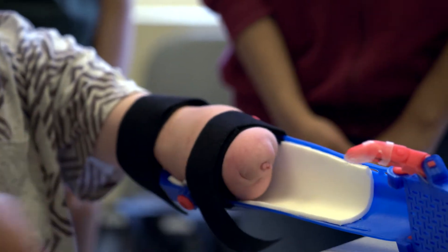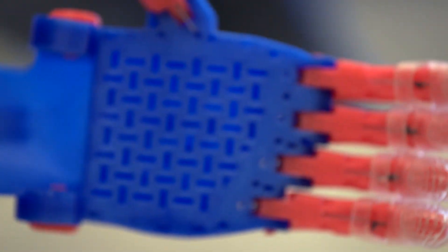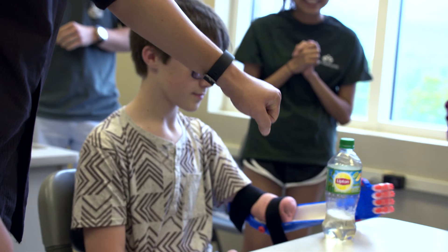And the same thing with Landon. To see the light go on in his eyes when he gets his new robot hand is incredible.